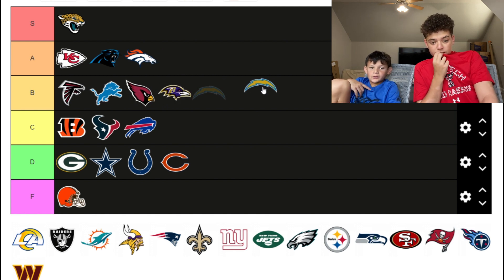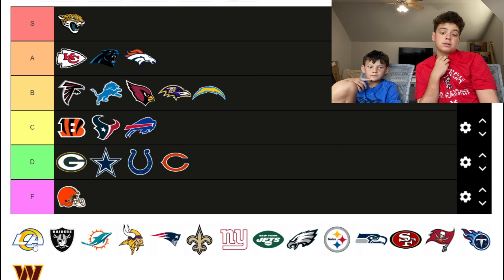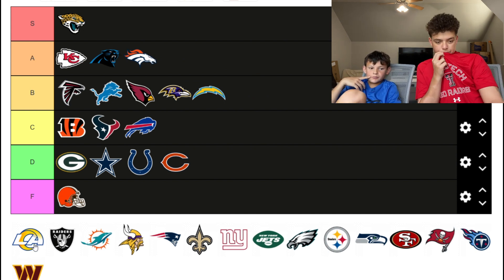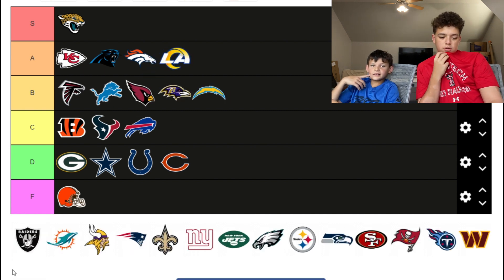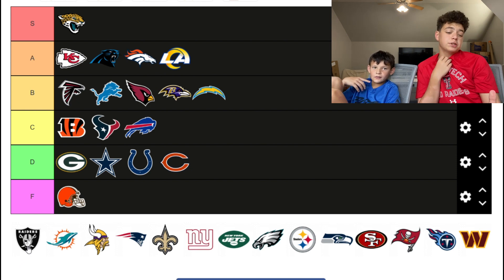The Rams — I like the Rams logo, I like how it swerves with the ram horn. Bottom of the A.